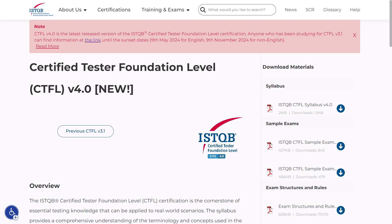Hi everyone! Thank you for deciding to go on a journey of preparing and passing the ISTQB Foundation Level exam with us. Let's begin.